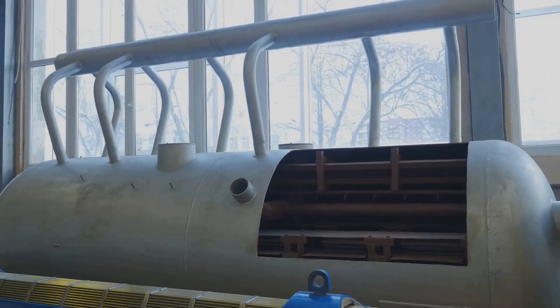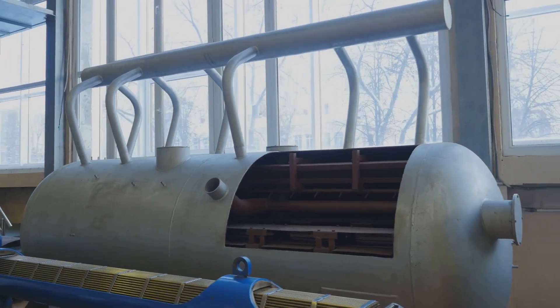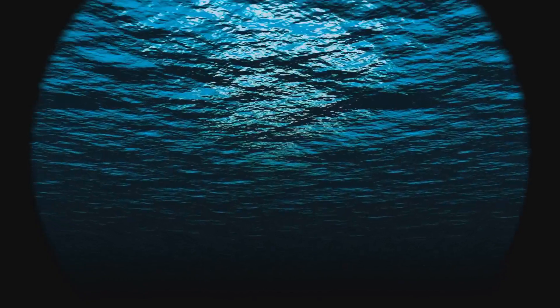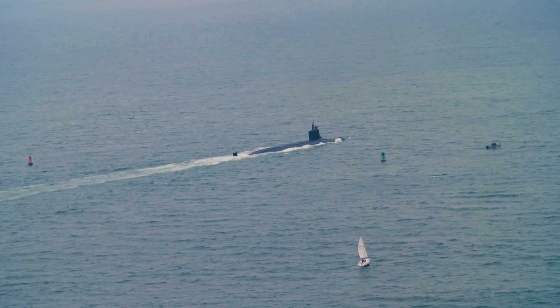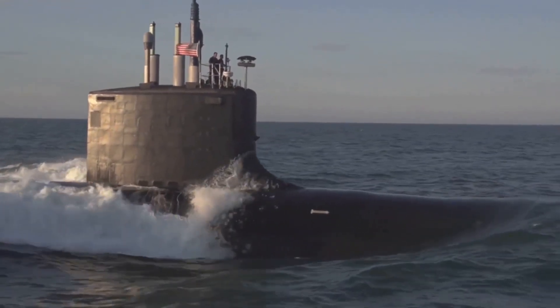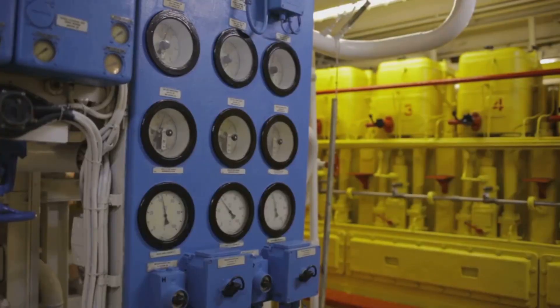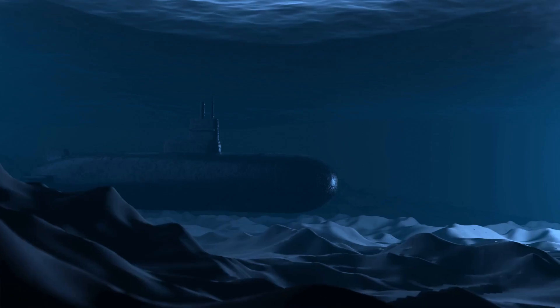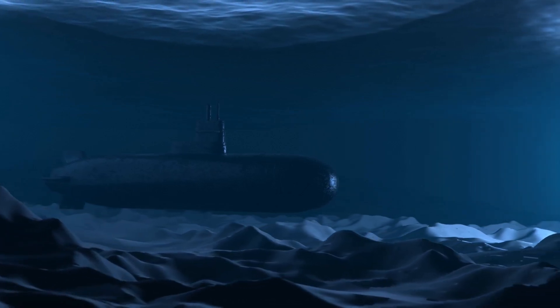Inside, it's a maze of pipes, wires, and cramped living quarters, all run by a dedicated crew. Most of us will never see this world, but it's crucial to global security. These subs are feats of engineering, blending immense power with stealth. They're a testament to human ingenuity and a reminder of the trust we place in science. Welcome to the hidden world beneath the waves.